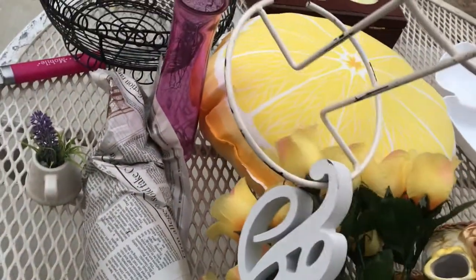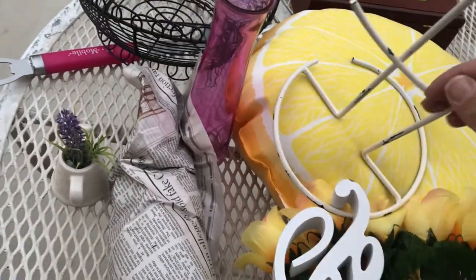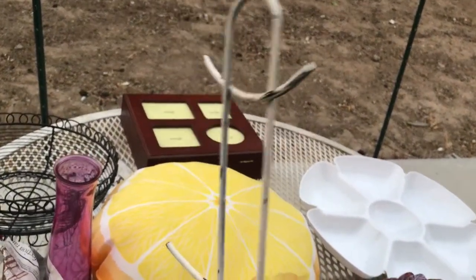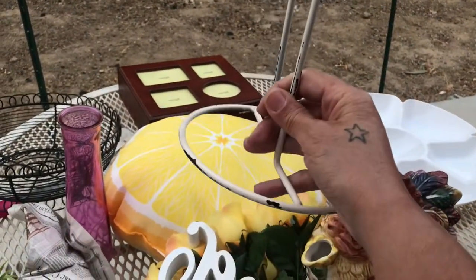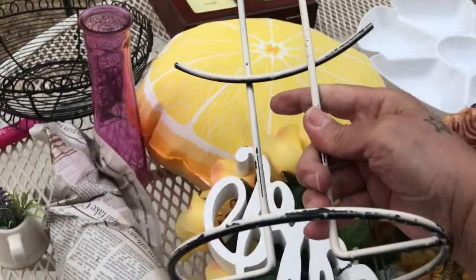This is a mug holder — I forgot where I bought it, but I don't want it anymore. Look at it — the paint is chipped. I don't feel like using it anymore. I could spray paint it but I don't want it and I don't even need it. That's going to the trash.